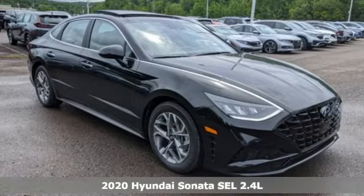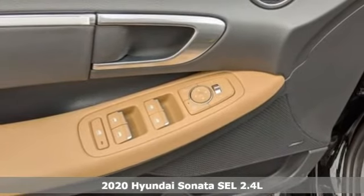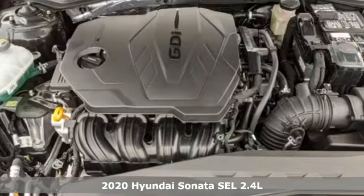Here's a new 2020 Hyundai Sonata. It's practical in a lot of ways, but most of all, it's perfect for practically everyone.